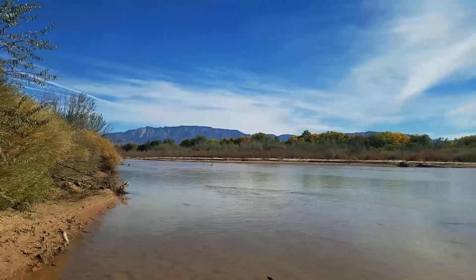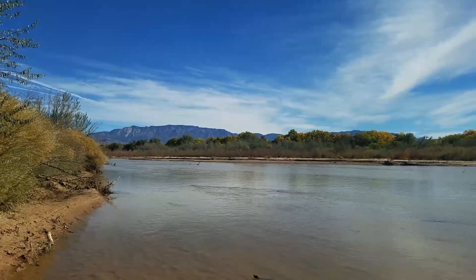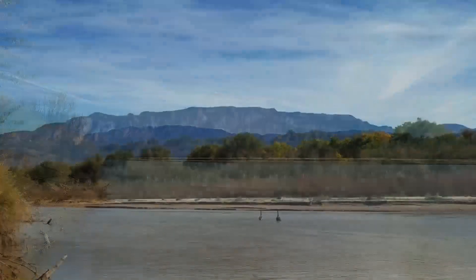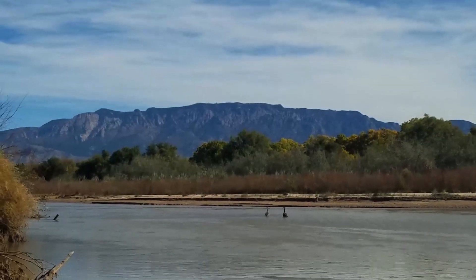Alright, there you have it folks — the Rio Grande in all its glory, with the Sandia Mountains in the backdrop about 12 miles east of here. I gotta say that I love New Mexico. It's a beautiful place.